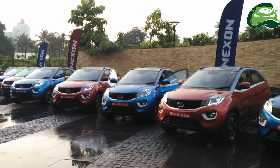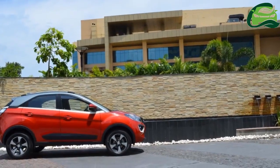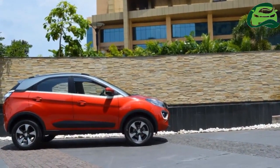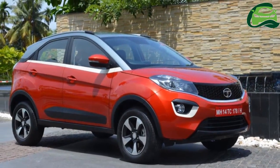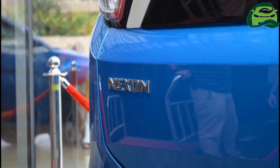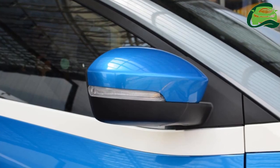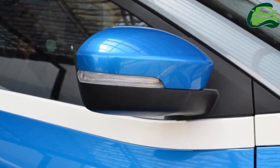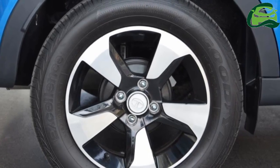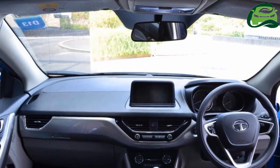Tata Motors has released Tata Nexon specifications ahead of the expected market launch in August. The Tata Nexon is 3,994 mm long, 1,811 mm wide, and 1,607 mm tall. It has a wheelbase of 2,498 mm and offers a high ground clearance of 209 mm, which is 9 mm more than the Ford EcoSport's.